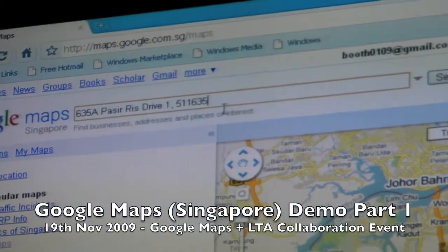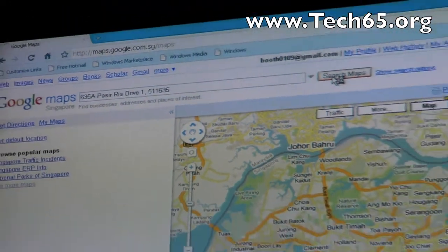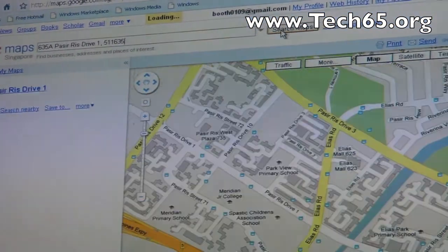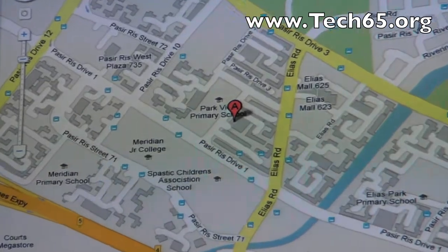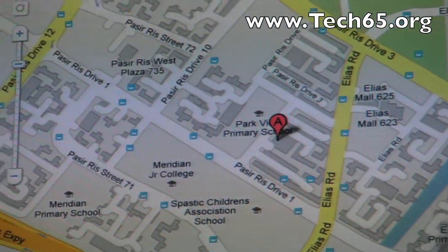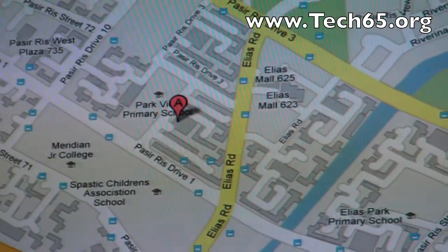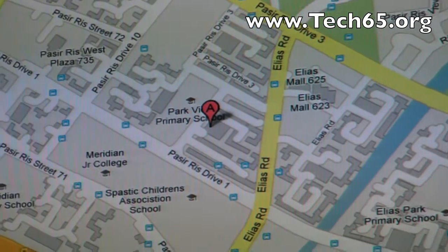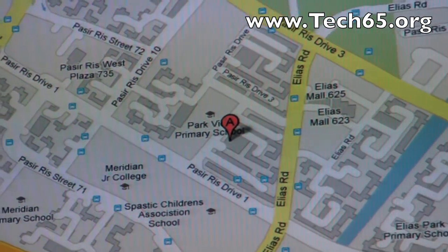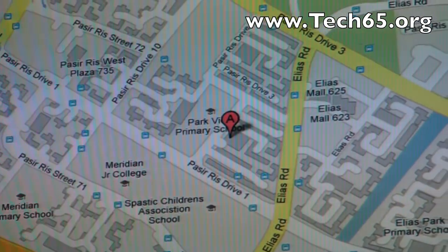Let's start with a nice Singaporean address — 635A Passerese Drive. We'll look this up to show that we have all the information, all the HDB blocks and everything. One interesting thing we had to do as we were building the maps for Singapore is that Singapore has a unique situation where a postcode maps directly to a building and a building has a single postcode. So we actually had to build some special things to handle this unique piece of Singapore.